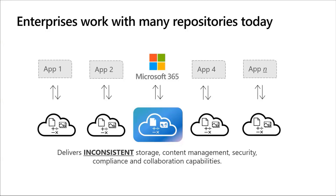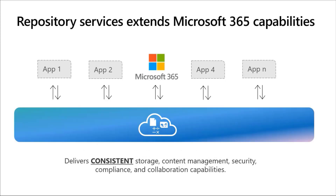What we wanted to do is solve that challenge by delivering and extending Microsoft 365 capabilities to those custom applications, and that's where Syntex Repository Services comes in. The intent is to bring Microsoft 365's consistent storage, content management, security, compliance, and collaboration capabilities to your custom applications.